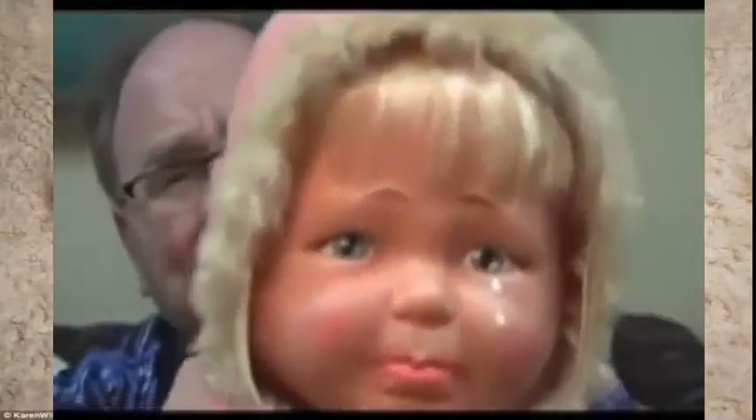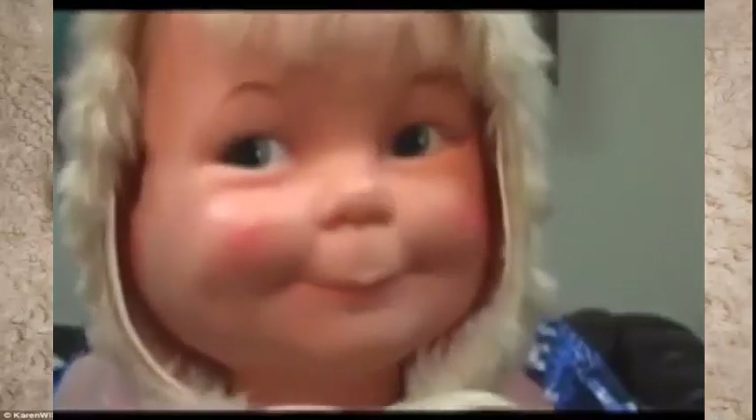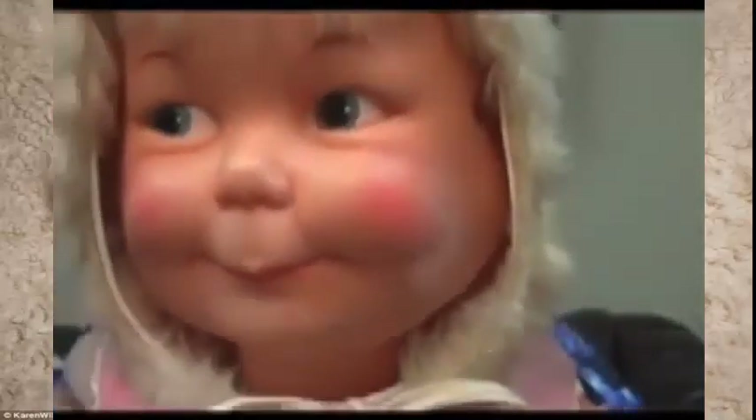And her happy face is just as bad. Listen to her happy. Really — what were they thinking?